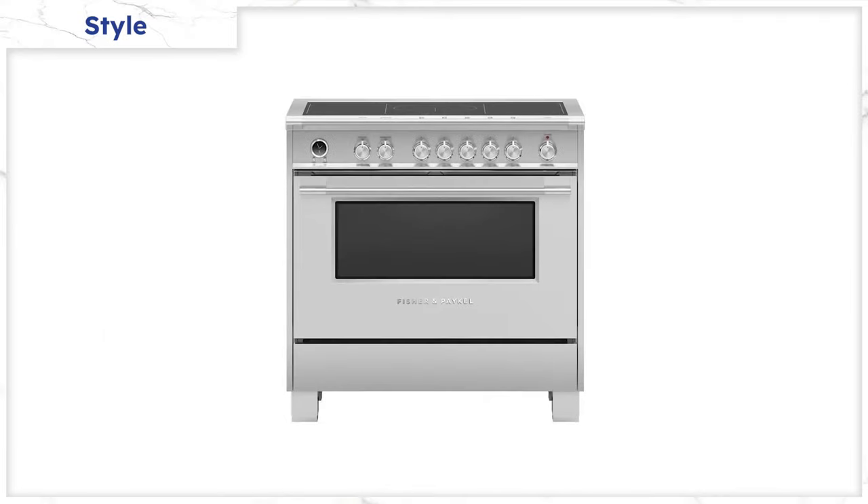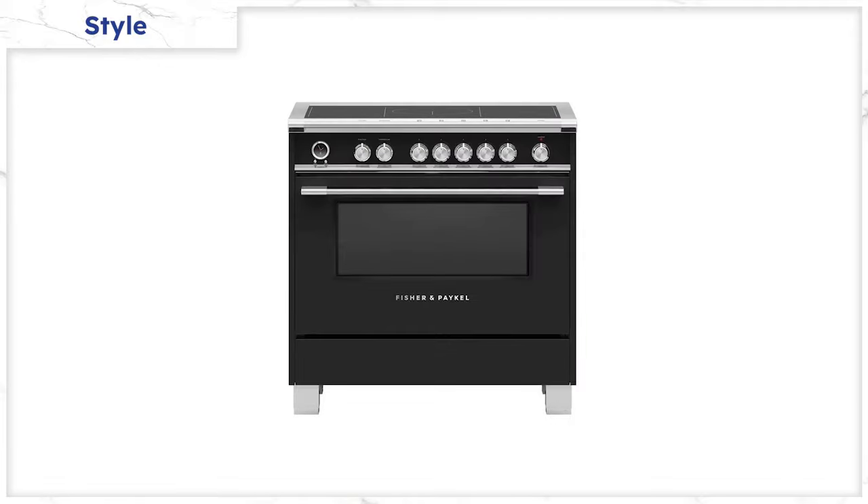You don't have to default to stainless steel. Fisher & Paykel offers different colors like red, white, and black in their Classic series.